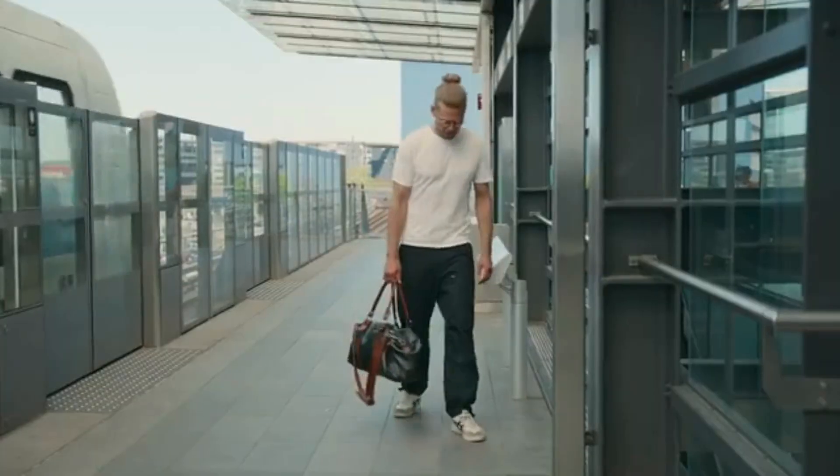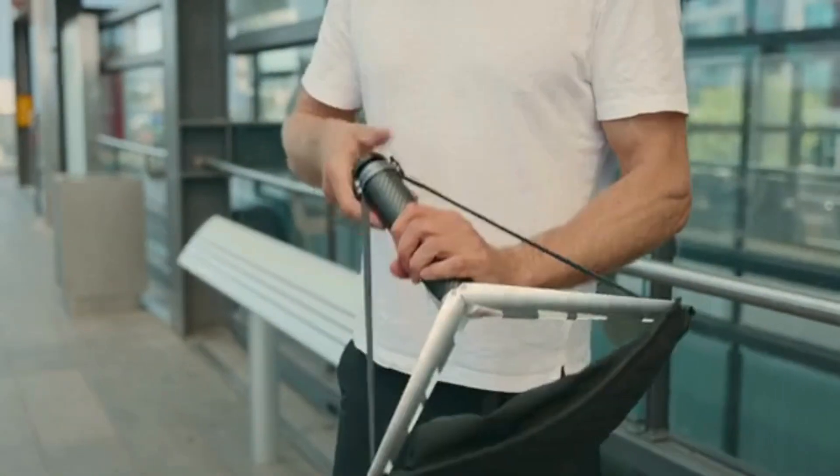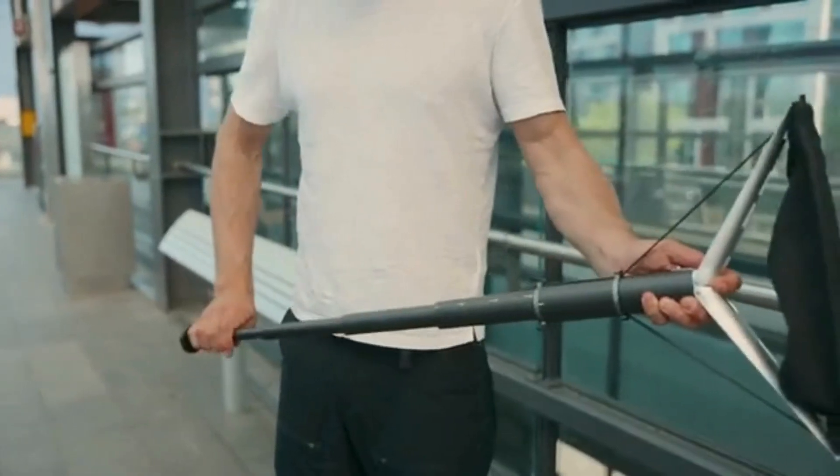Do you spend long hours sitting? Are you tired of slouching and uncomfortable seats? Introducing the ZenX Carbon Foldable Seat, your portable solution to improving posture anytime, anywhere.